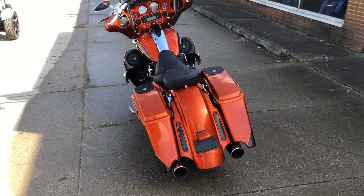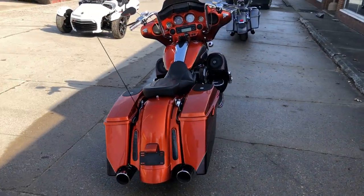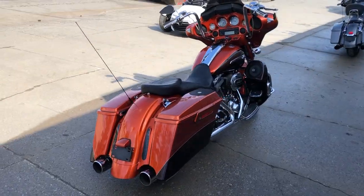A total of six speakers in this thing — two in the upper fairing, two speakers in the lowers, and two in the bags.